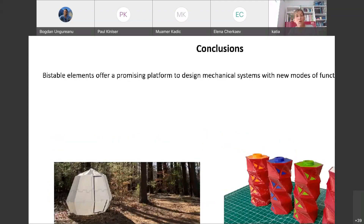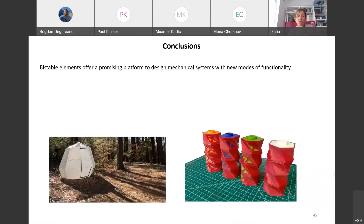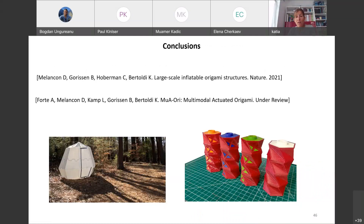In conclusion, I hope I've convinced you that bistable elements offer a promising platform to design mechanical systems with new functionality, specifically for deployable structures and robotic systems. There are surely many more applications waiting to be explored. If you're interested in the results presented, you can find more detail in our papers — the first is just published, and the second is still under review. I'm very happy to answer questions.